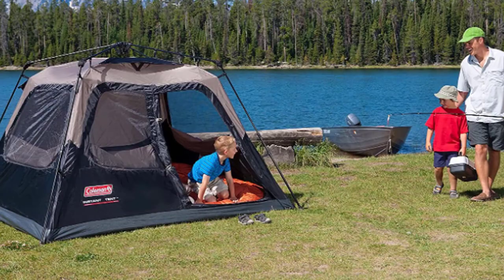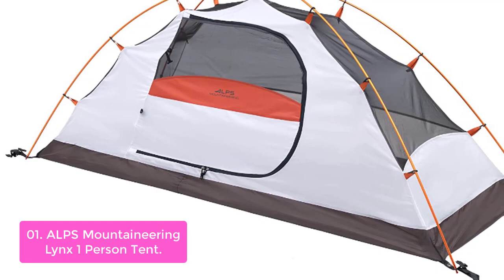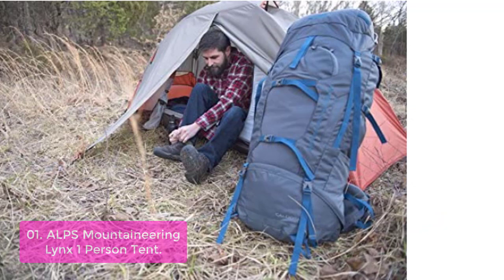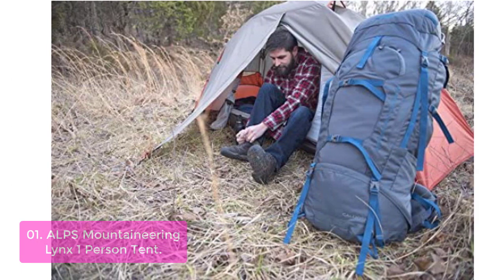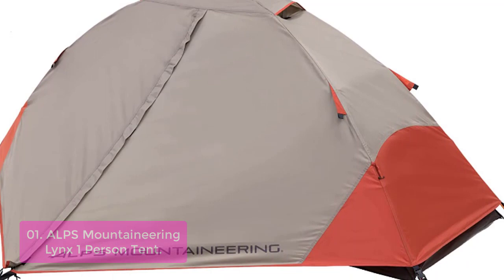So let's get started with the list. List number 1: Alps Mountaineering Lynx 1 Person Tent. The Alps Mountaineering Lynx 1 Person Backpacking Tent is a freestanding design that's easy to set up. This double-wall tent features durable polyester fabric fly and rainfly, with extra storage space from an additional vestibule. The included gear loft provides extra headroom, and ventilation is designed to keep you comfortable all night long. Its roomy interior allows plenty of room for two adults or one child, with space left over for gear storage.